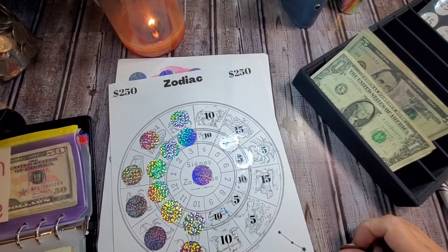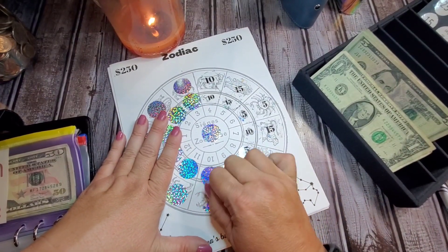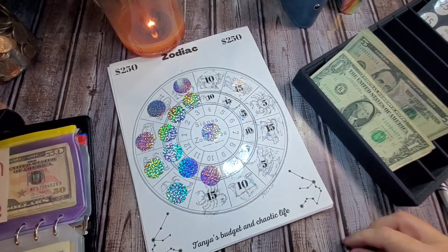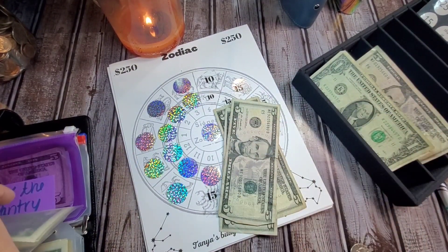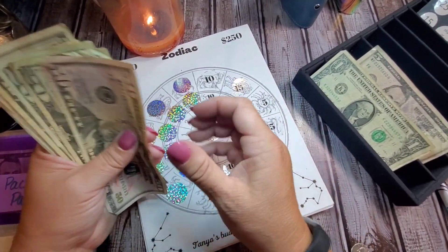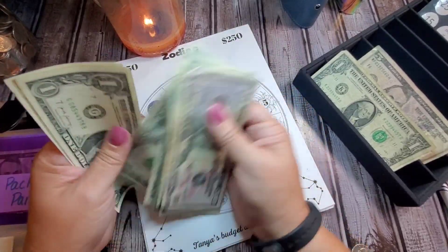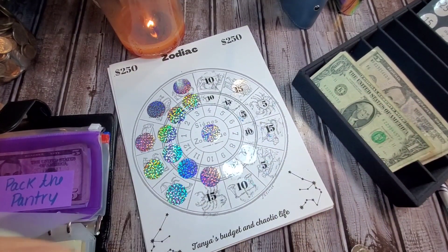Our Zodiac one is from Tanya's Budget and K-Dotic Life. $15 — so $5, $10, $15. So $50, $70, $90, $100, $5, $10, $15... $30. So $130 in the Zodiac Challenge.